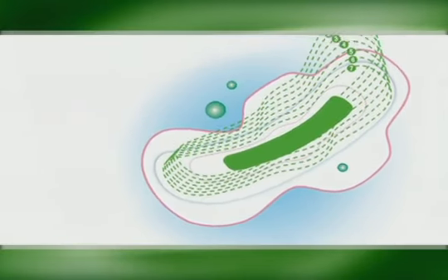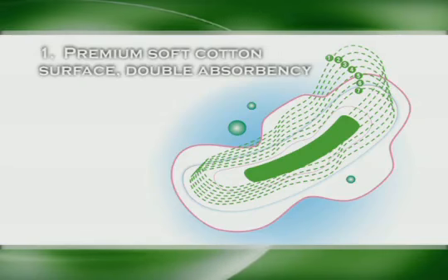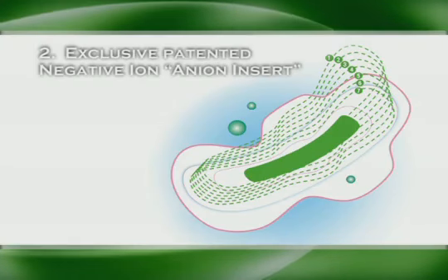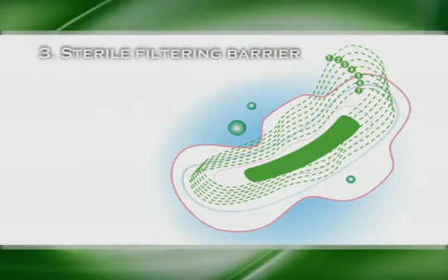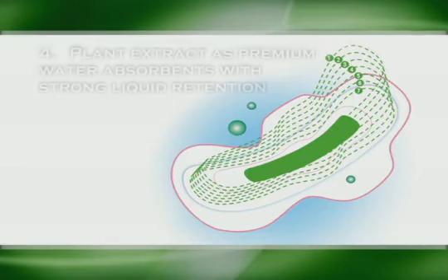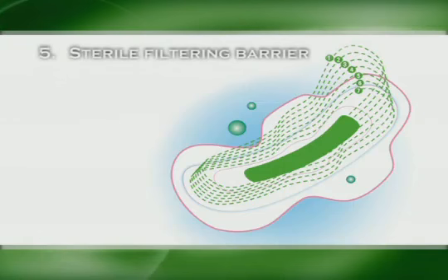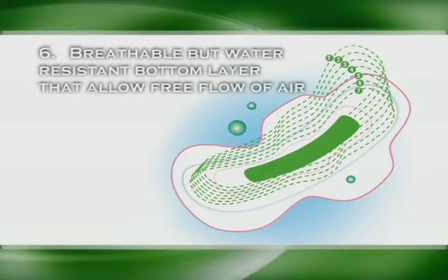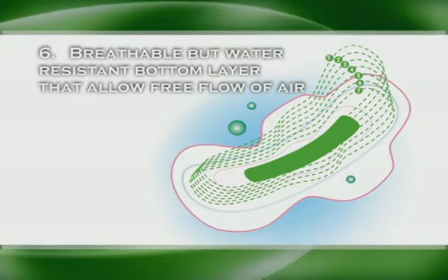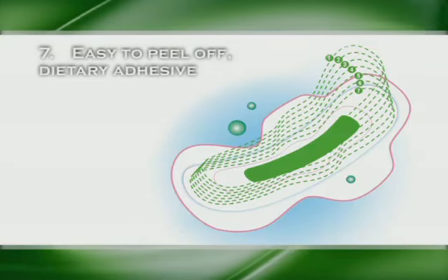That is why the products of Winolite's Love Moon have seven layers of thought-through functional protection. Layer one: premium soft surface with double absorbency. Layer two: exclusive patented negative ion anion insert. Layer three: sterile filtering barrier. Layer four: premium water absorbent with strong liquid retention. Layer five: sterile filtering barrier. Layer six: breathable but water-resistant bottom layer that allows free flow of air. Layer seven: easy-to-peel-off dietary adhesive.